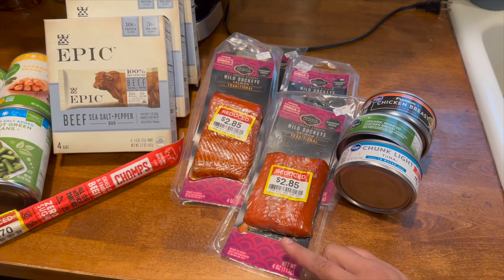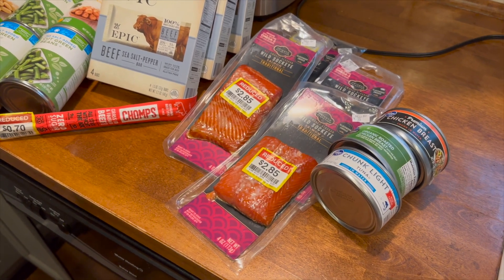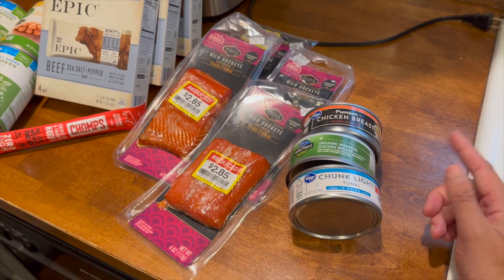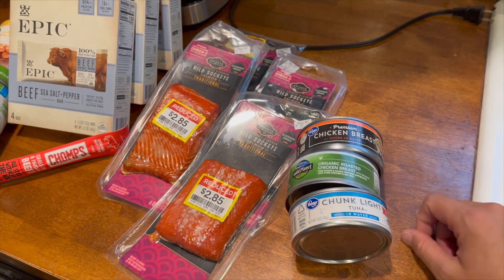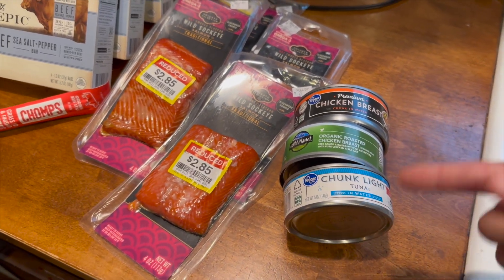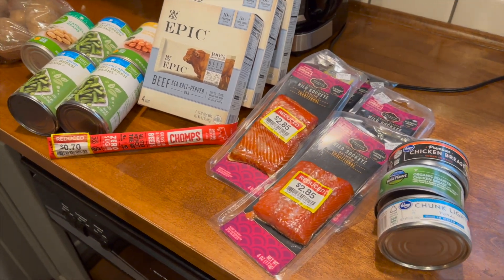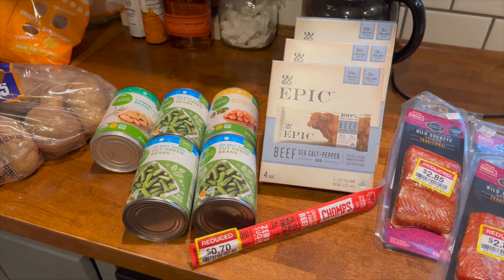I grabbed four of the salmon and there was still plenty left so I didn't hoard it all. Then we got some canned protein — I got some chicken breast. I would have gotten the Wild Planet which was on sale two for four, but they didn't have any left, so I got a premium chicken breast chunk in water instead at $2.09. Then I grabbed some chunk light tuna to round it out at a good price. We spent a little more than we wanted to for the prepper pantry, but I feel like the quality justifies it.